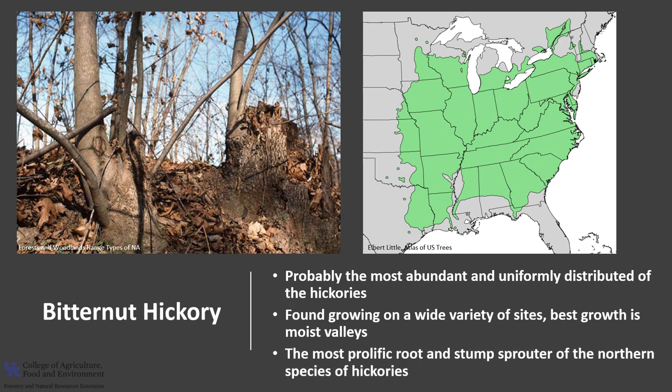Bitternut Hickory is the most prolific root and stump sprouter of the northern species of hickories, with sprouts arising from stumps, root collar, and the roots.